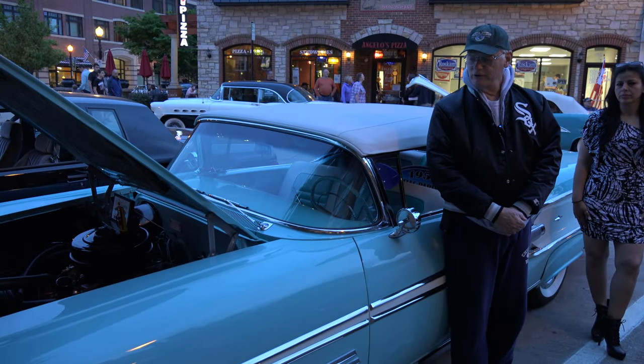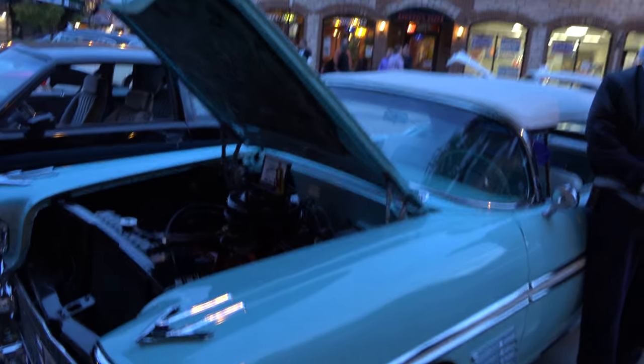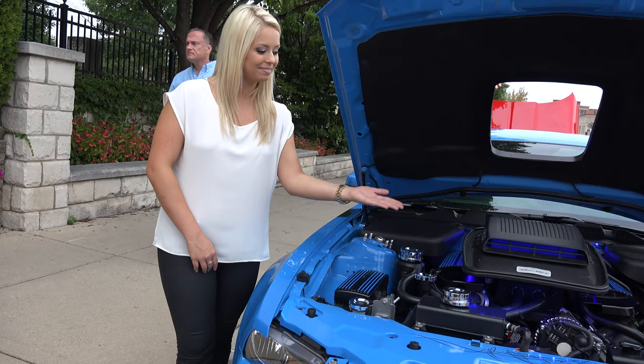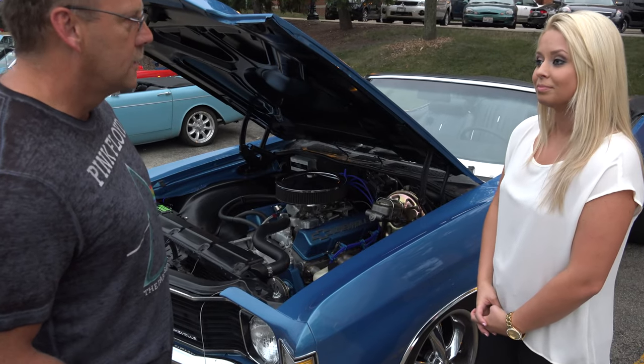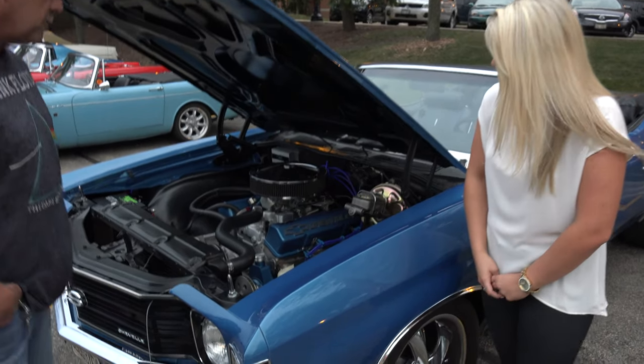I'm here at cruise night in Downers Grove, Illinois with my 1958 Pontiac Parisienne convertible. This is a video category on engine. This is a mild small block.